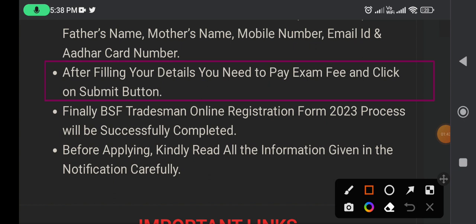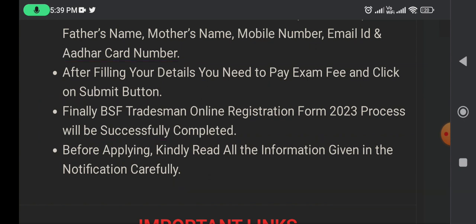Finally, the BSF Tradesman online registration form process will be successfully completed. Before applying, please read the information given in the notification carefully.